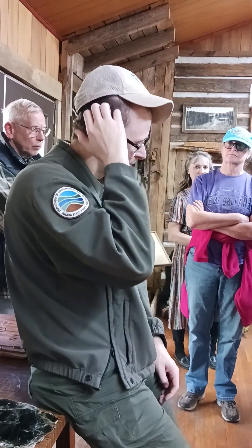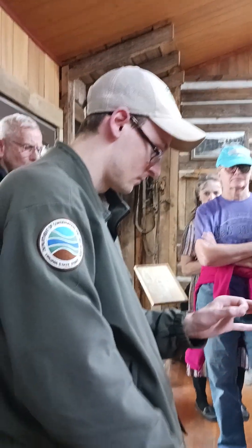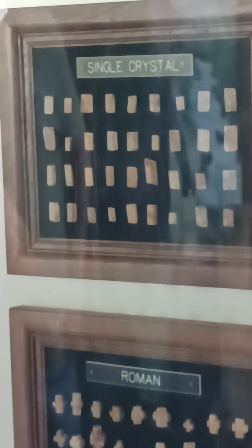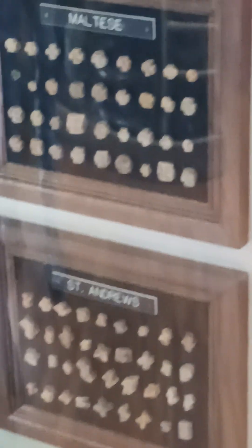They can get bigger — the largest I've seen anyone find out there is about half-dollar size — but they can also get very small. The Roman and Maltese are a bit more rare; I'd say about one in a thousand, give or take. But there are probably hundreds of millions of fairy stones out there — that's a very conservative estimate. So through sheer volume, it's not like you have to spend weeks looking to find a Maltese or Roman. One in a thousand isn't the best odds, but when you can pick up a handful of rock and have about 500 there, it's a bit better. The more you look, the more you'll find.